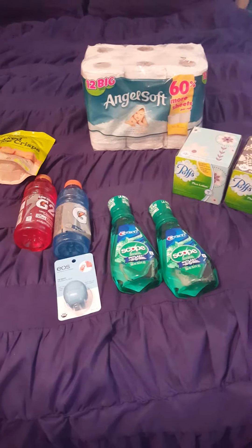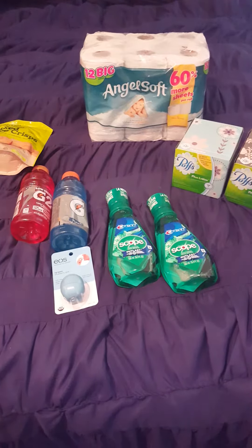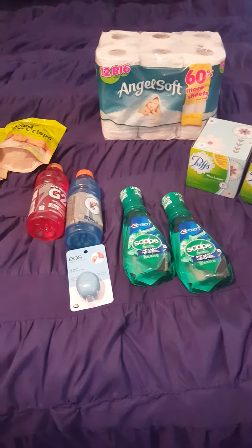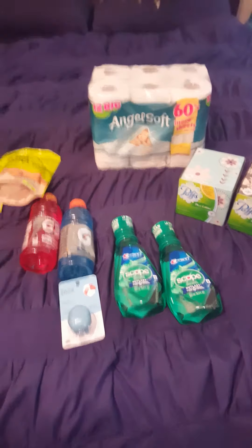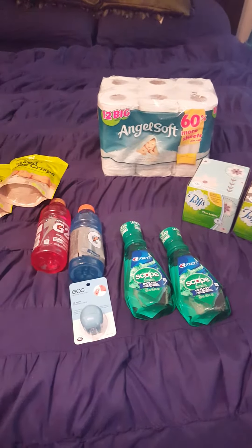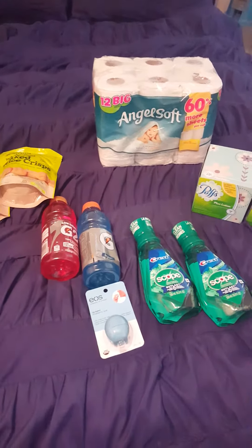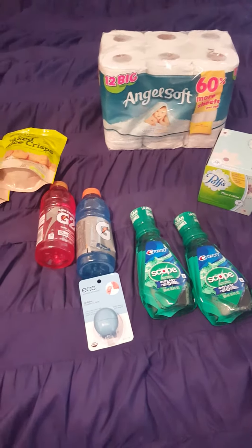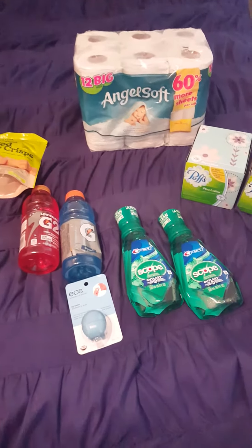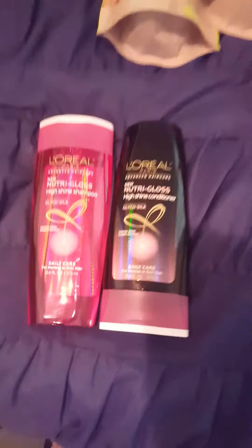Hey everyone, this is my CVS haul for Sunday July 24th. It was a really quick haul and I was happy with the results. I only use printable coupons because I don't get the newspaper anymore for insert coupons — they're just regional. You can get printable coupons anytime unless they've run out. So let's get started.